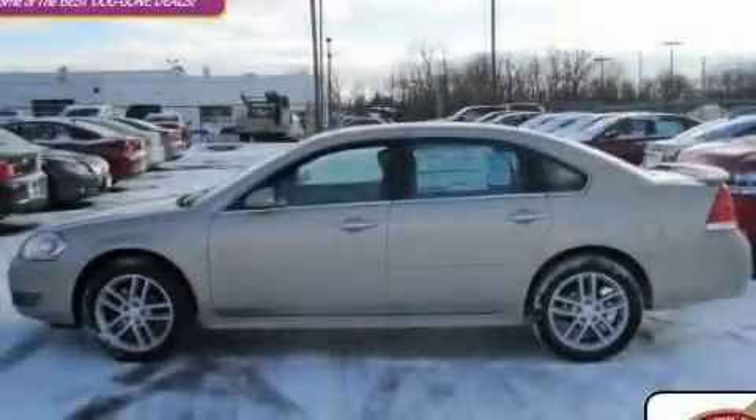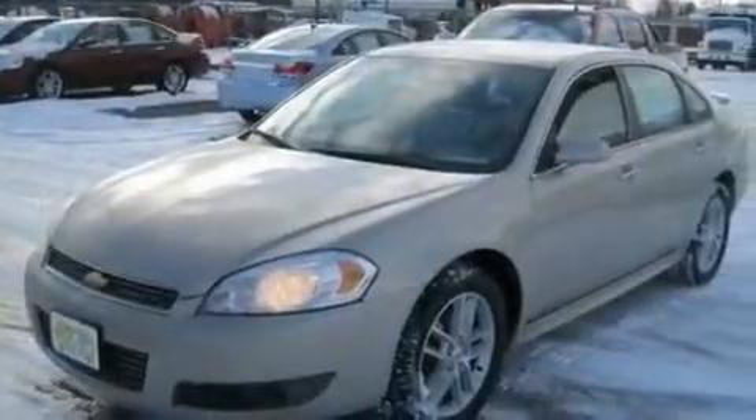This is a brand-new 2011 Chevrolet Impala. It has a 3.9-liter six-cylinder engine and an automatic transmission.